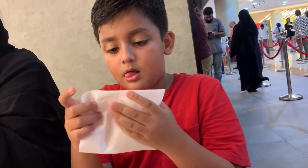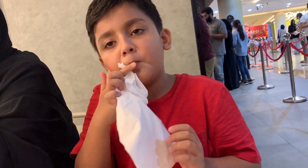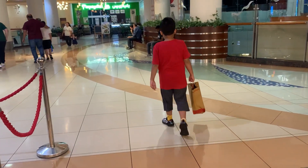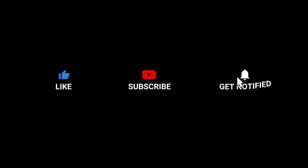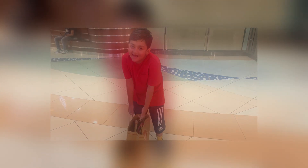What an incredible day filled with delicious food and unforgettable family moments! Thank you for joining us on this amazing food adventure. Don't forget to like and subscribe and hit that notification bell. Bye bye!